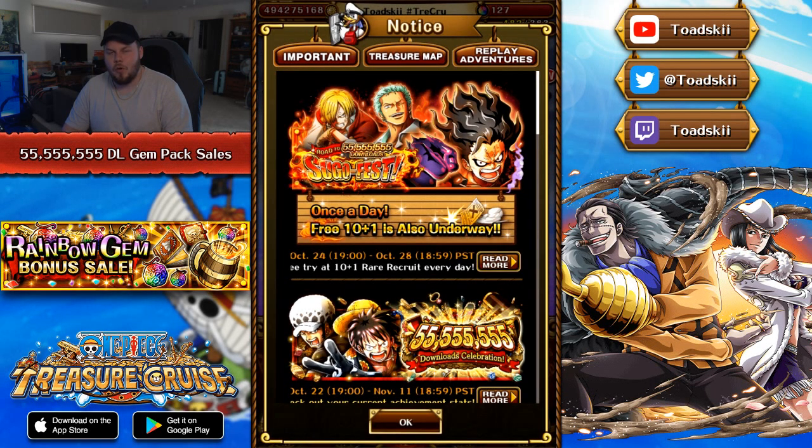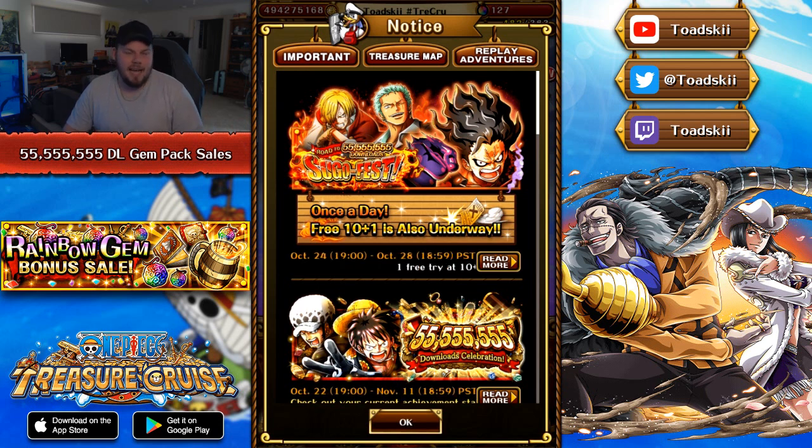What is going on, my broskies! My name is Toetsuki, back again here to bring you guys yet another One Piece Treasure Cruise video. Today's video we're actually going to be talking about the brand new gem packs that have actually been revealed for the 55 million download celebration, obviously for Luthien Lore and V2 Big Mom. This particular video probably isn't tailored towards free-to-play players because free-to-play players are not going to be purchasing gem packs.